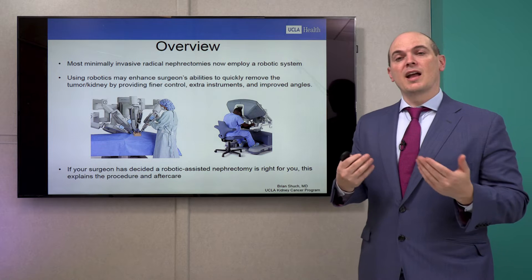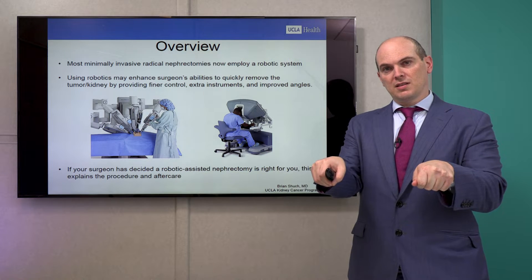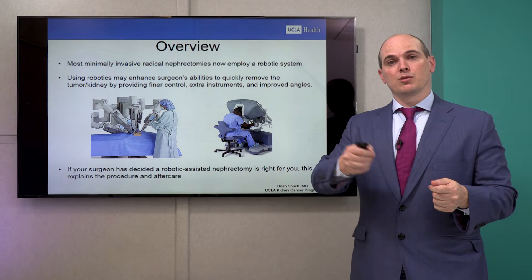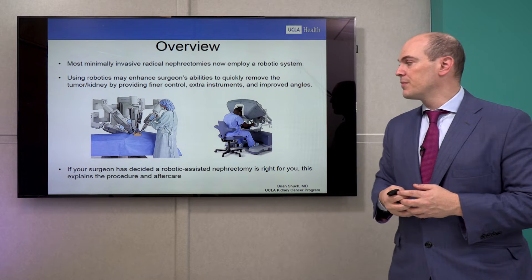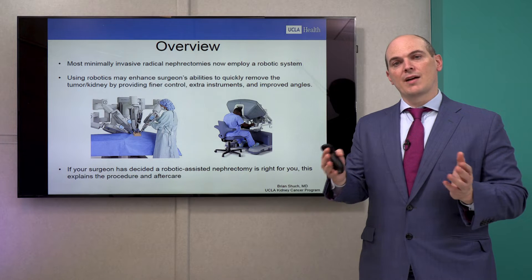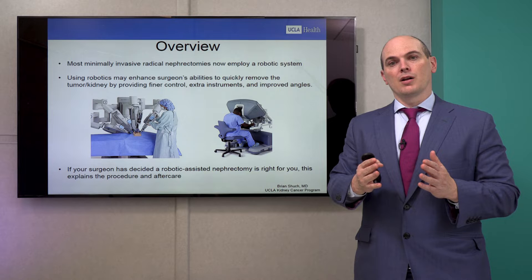Robotic surgery enhances a surgeon's ability because instead of holding two instruments in a standing position, we can potentially hold a third instrument and toggle between two different ones while the robot holds all three. Magnification is also much more detailed, and it offers fine control that can pare down your movements.